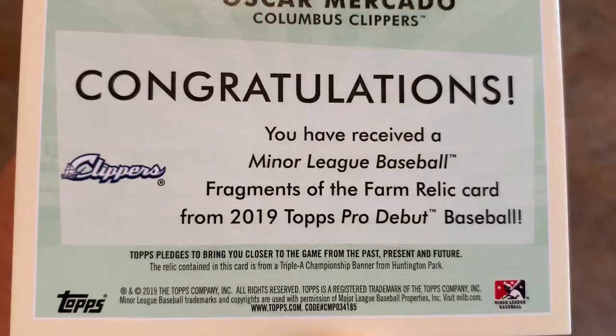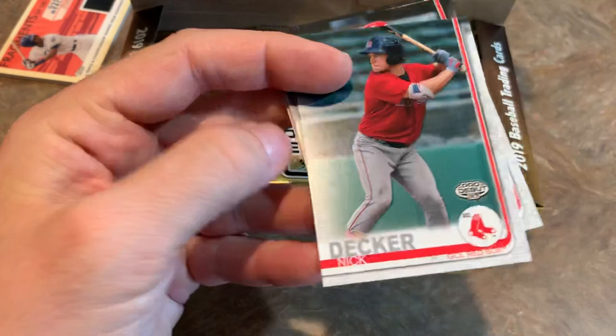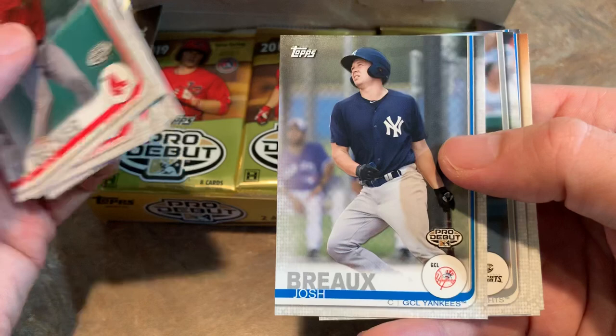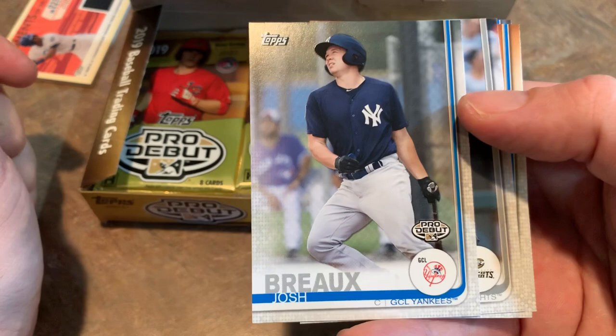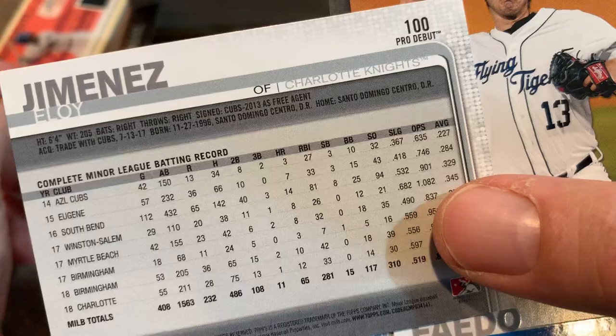There are four hits per box, so we're going to have another relic and two autographs coming. Next we've got Nick Decker, Jonathan India from the Reds, Matt Mercer, Nick Madrigal. Eloy Jimenez — that's a nice one. I believe this is card number 100 of the set. They honored Eloy Jimenez with card number 100. Eloy Jimenez is going to be a beast in the majors — at least everybody thinks so, including the White Sox, who signed him to a long-term deal before he ever stepped foot in the batter's box.